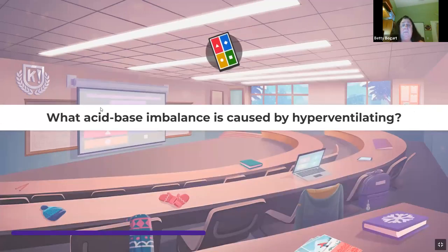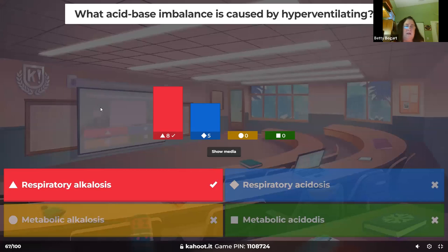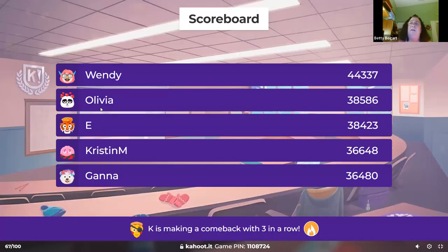What acid-base imbalance is caused by hyperventilating? There are four different acid-base imbalances and they love to throw those on exams. Hyperventilating causes respiratory alkalosis.